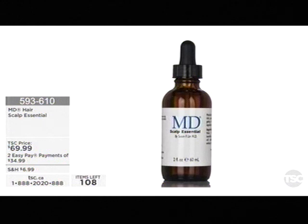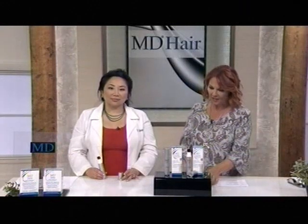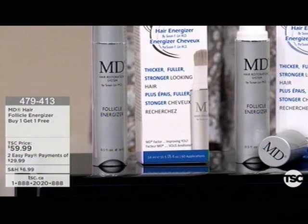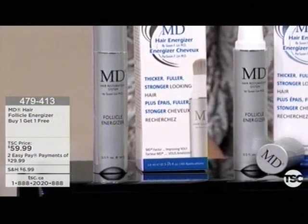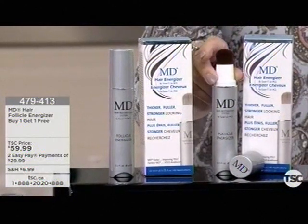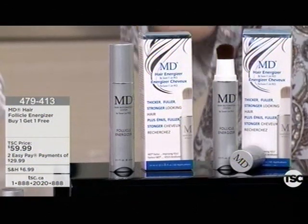We promised you the buy-one-get-one. Earlier today the Follicle Energizer sold out and we twisted the arms of our buyers — they managed to snag a couple hundred more, and that is it. This is the Follicle Energizer for $59.99. The smooth precision tip is designed so you can apply the peptide directly to the area that it's needed. It's designed for accelerated hair breakage — if your hairline is receding, there's a bald spot getting bigger, or the central area is getting thinner and thinner.